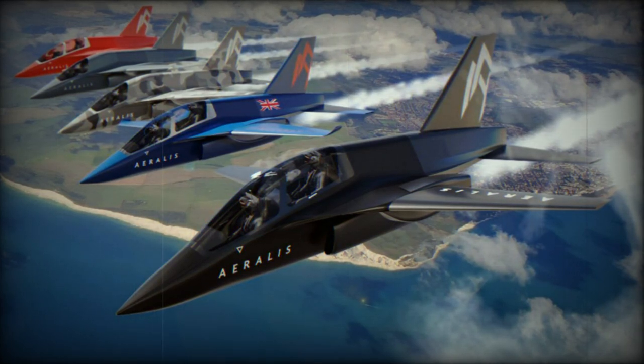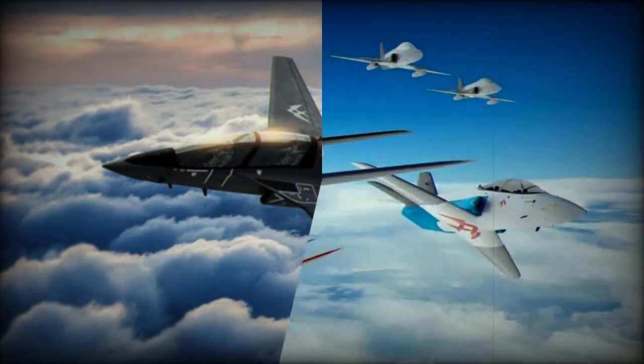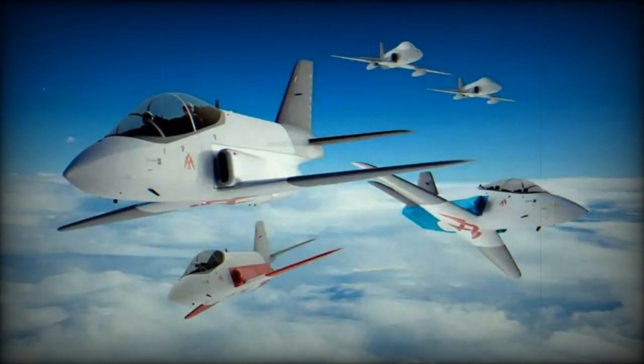Following an exhaustive design review led by Sir Julian Young, Aralis introduced an innovative wing architecture that includes both an inner and outer wing, providing the aircraft with maneuverability across a broad spectrum of speeds, including transonic capability.